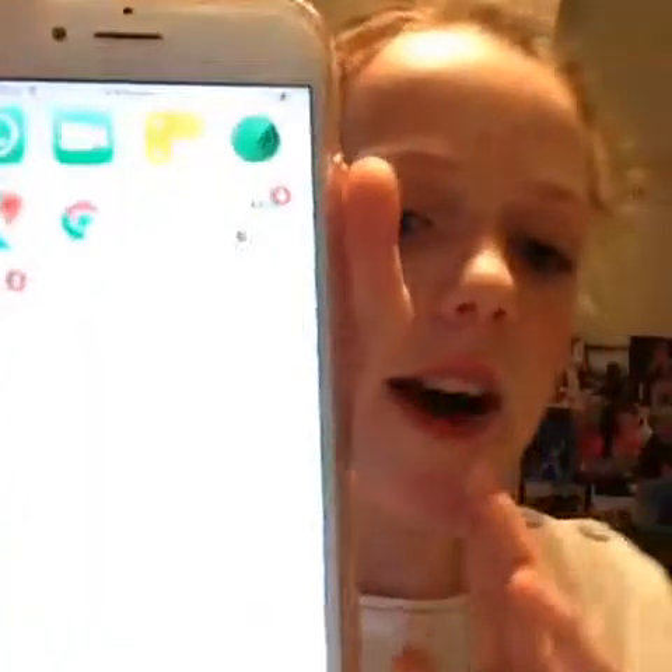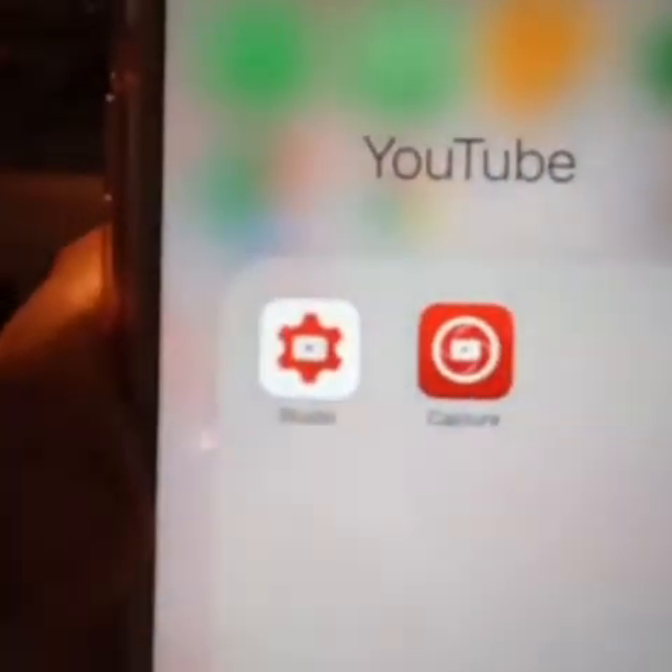And then for my YouTube videos I've got YouTube, Studio, and Crew Capture, which basically help you upload and edit videos. So yeah, that is pretty much it.